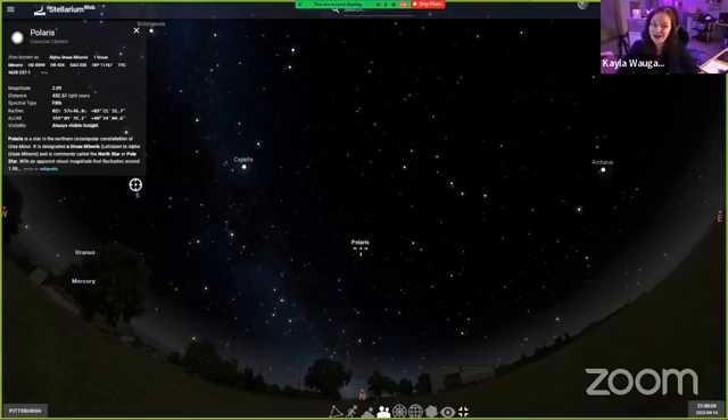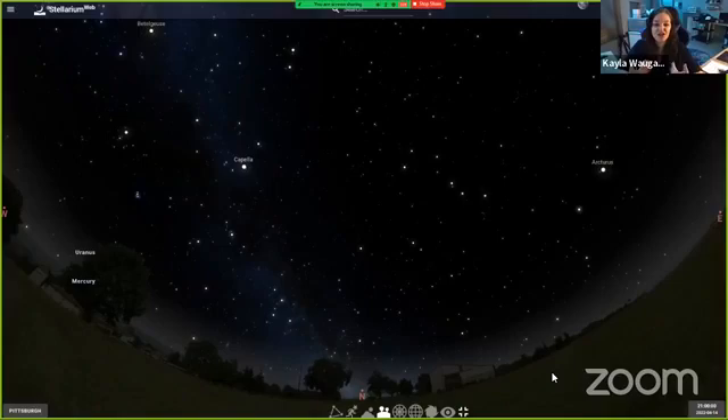You may know Polaris better as the North Star or our guide star. Polaris is not the brightest star in our sky — it's about number 42 on that list — but it is very handy when you're trying to find your way around. If we're looking towards the North Star we are facing due north, and Polaris can actually tell us what's called our latitude, or our distance above the equator.